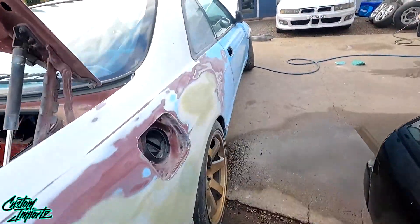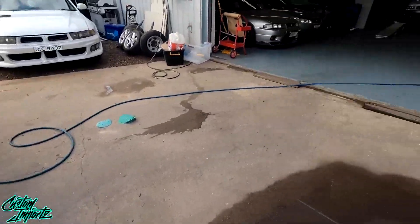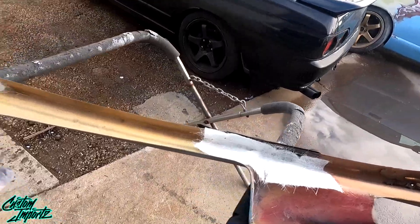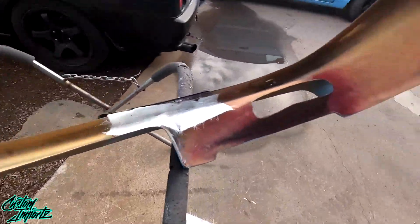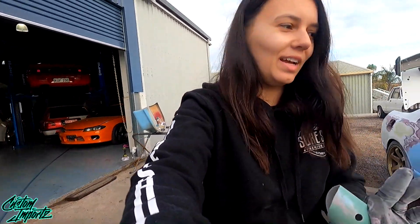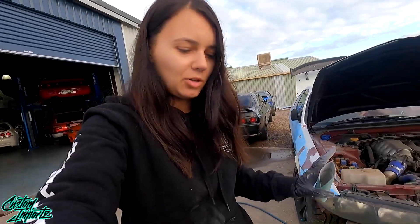Over here we are also doing some fiberglass work. I really wanted to put that lip back on — it is the M-Spec lip. It's an expensive lip but I really, really want it on the car because it just makes it look so light. It's so much better at the front with the Series 2 front.